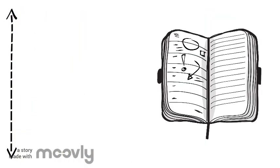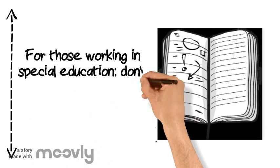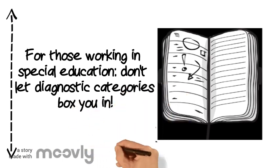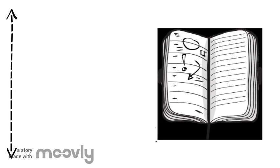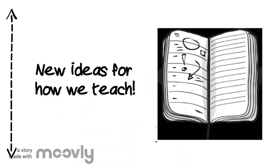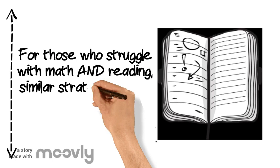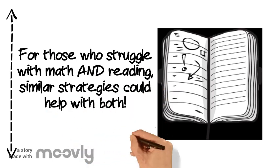Why does this information matter? First, it means that those working in special education should not let diagnostic categories box them in. Diagnoses are helpful, but are not meant to limit the help given to students. Next, this information opens up new ideas for how we teach — educators could maybe use ideas from how students read when teaching math, and vice versa. Finally, if you struggle with both reading and math, understand that these are not necessarily distinct subjects. Some of the same strategies could help you with both.